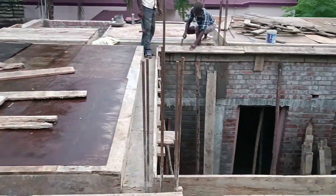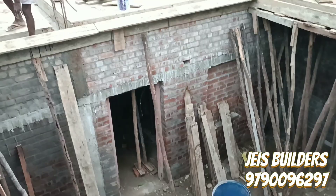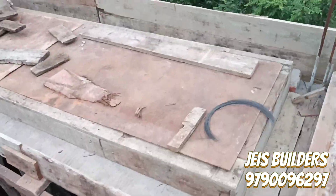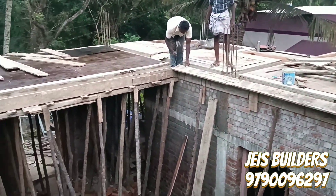In this video, we are going to show a central courtyard video of shuttering and concrete work. We will show you some details in this video.